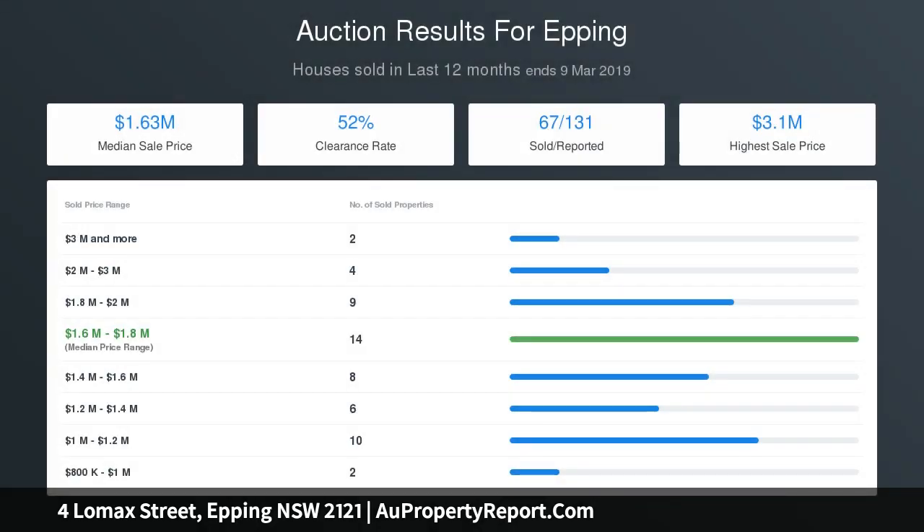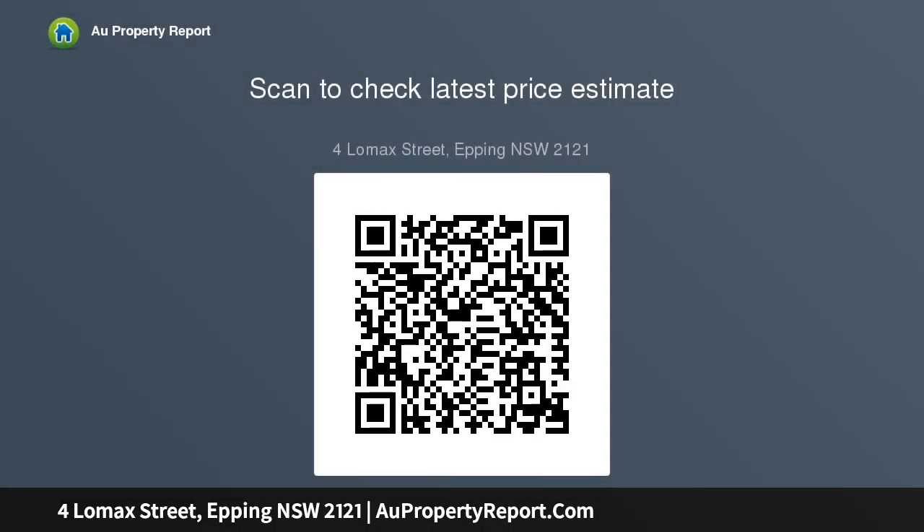Kitchen has a vast island bench and commercial-grade appliances. Four bedrooms plus study, with the master featuring a walk-in wardrobe. Tightly held home lovingly maintained in contemporary style.